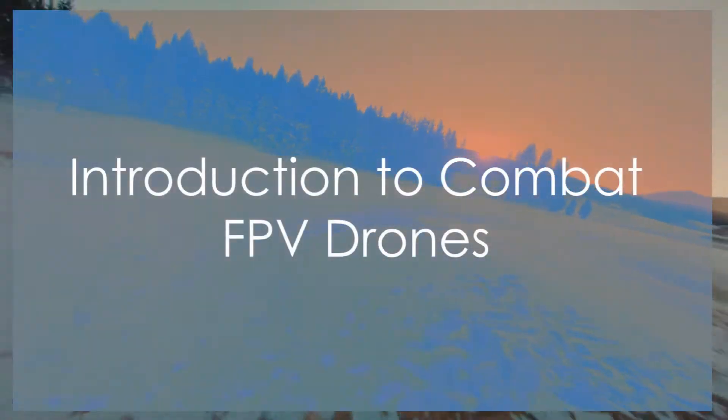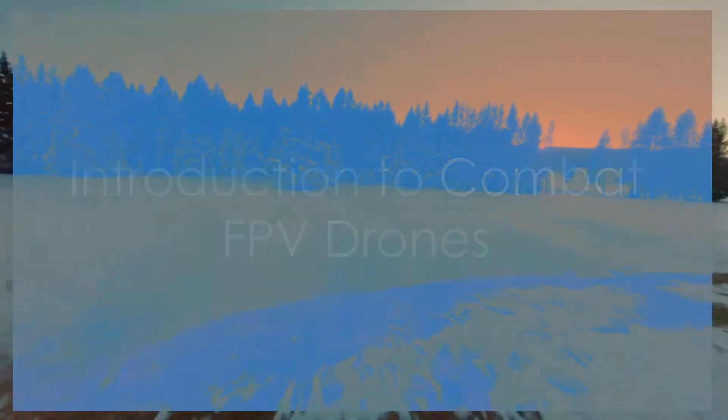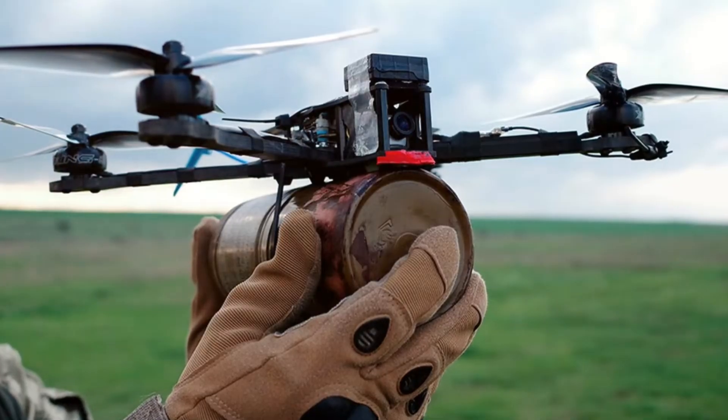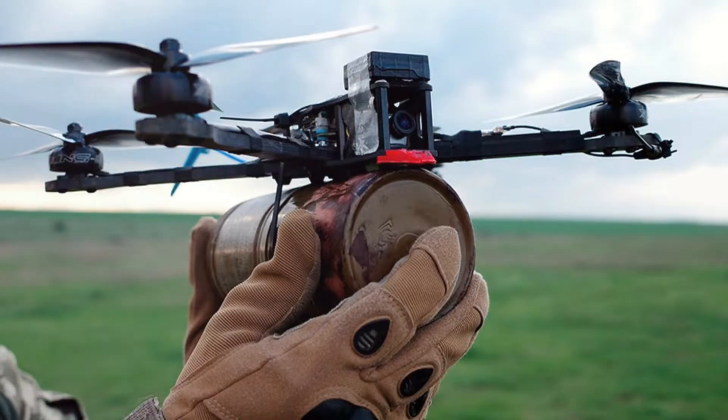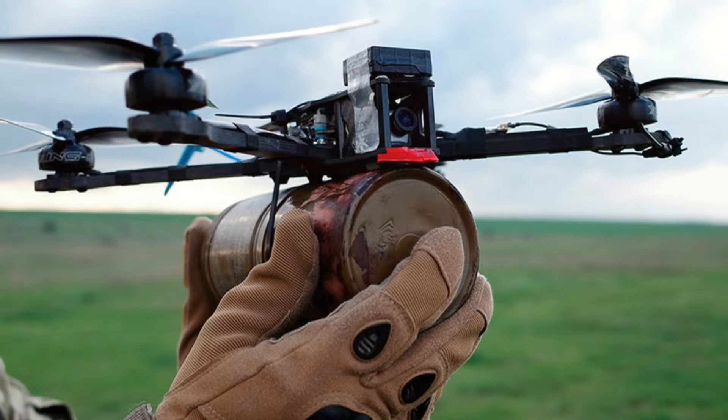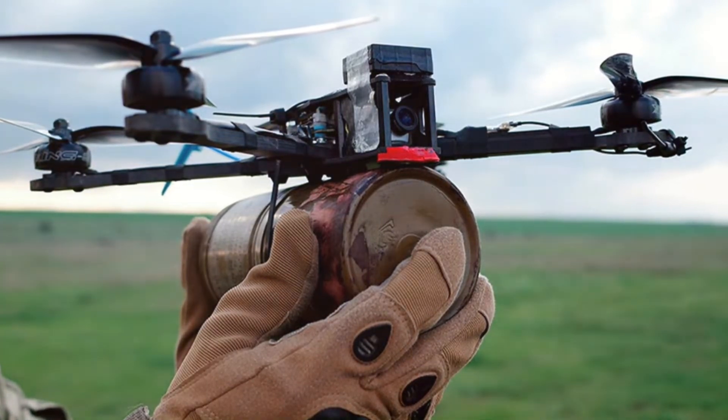What if a swarm of small drones could change the course of a battlefield? We're talking about Combat First Person View, or FPV drones, a game-changing technology that has significantly altered the dynamics of modern warfare. These aren't your everyday hobby drones — these are stealthy, agile, and deadly machines, capable of turning the tides in a conflict.